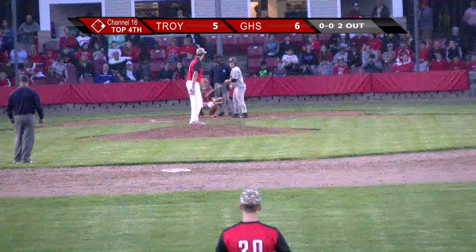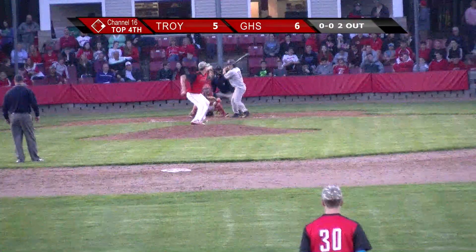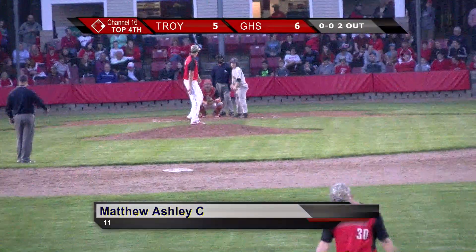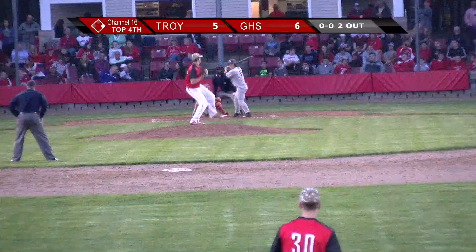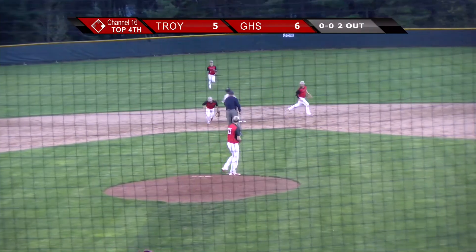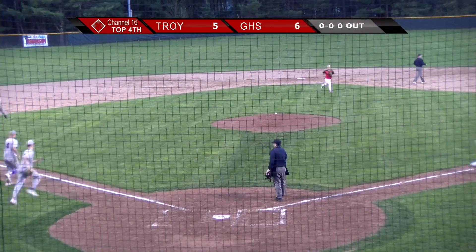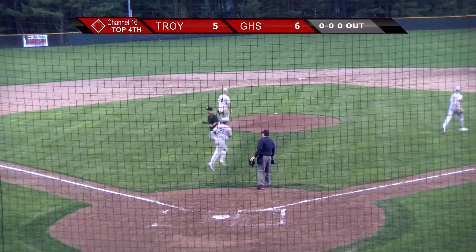Now we got Matthew Ashley coming in. We get a strike. After that mound visit, there's a 2-0 no-two count. That ball is set right up the middle, and Myers takes the smart short throw — a little flick to Angel Rodriguez at second base for the third out of the inning. But Troy scores four runs and put himself back in this game.